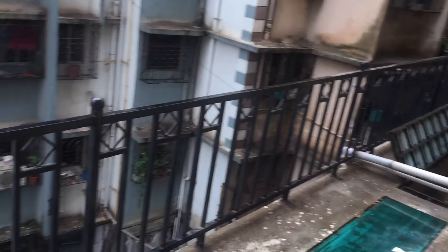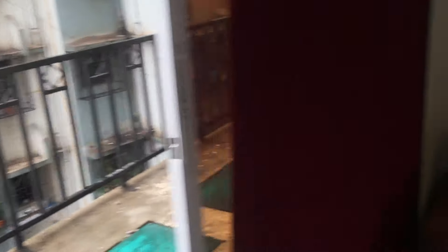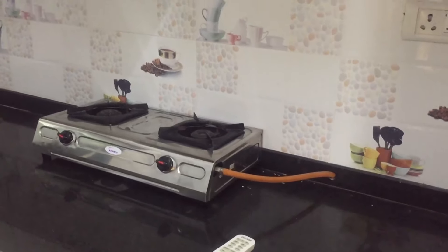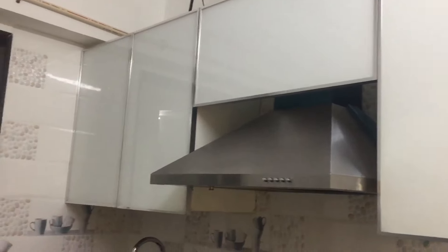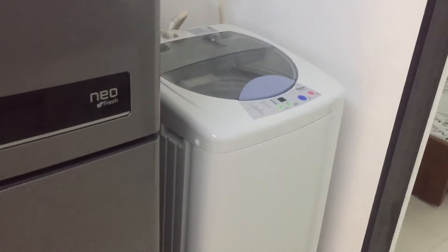The Terrace is still there. A.C. is in every room. Obviously furnished — modern kitchen. There is the stove, fridge, and washing machine.